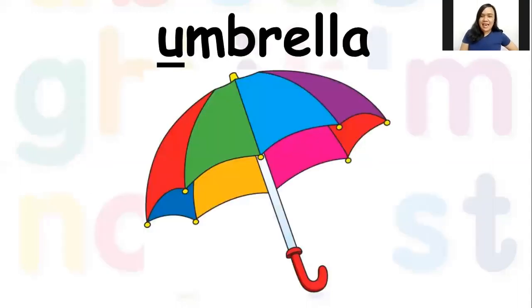The U says 'uh,' the U says 'uh' — every letter makes a sound, the U says 'uh.' Very good job! Let's see what words start with letter U. The first one is 'umbrella' — can you hear that 'uh' sound at the beginning? 'Uh, uh, umbrella.' We use the umbrella when it rains or even when it's too hot.